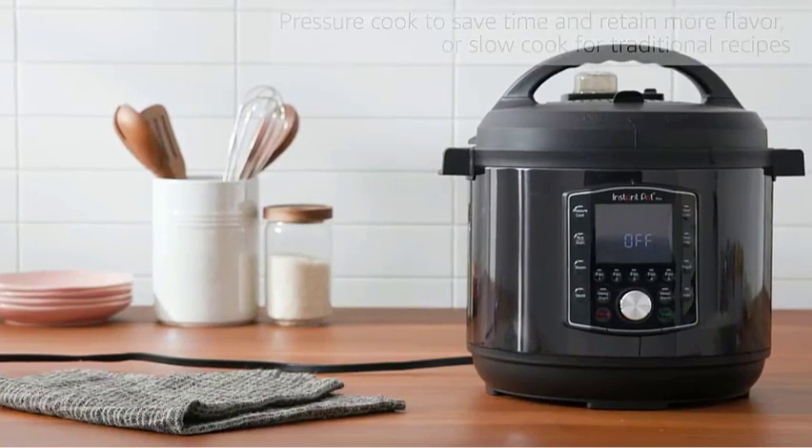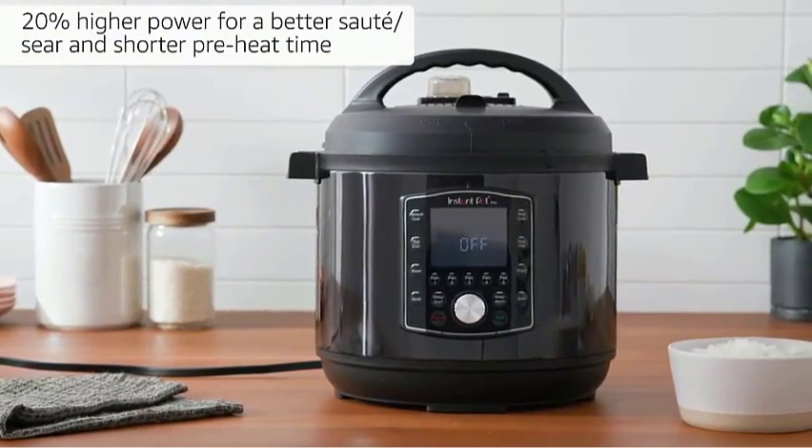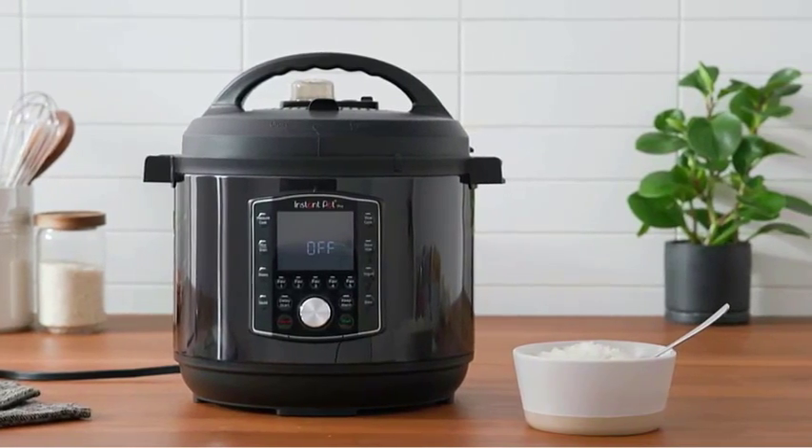Cleanup is easy with a dishwasher-safe lid, removable inner pot, and accessories. This 8-quart model can cook for a crowd or carry you through weekday meal prep.